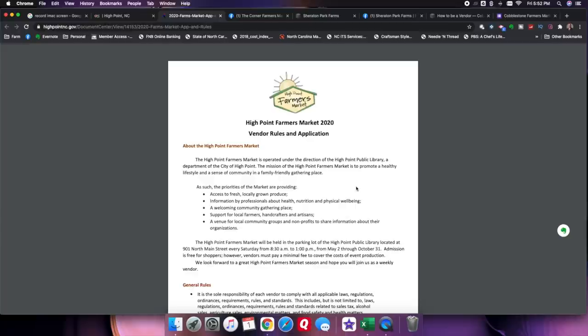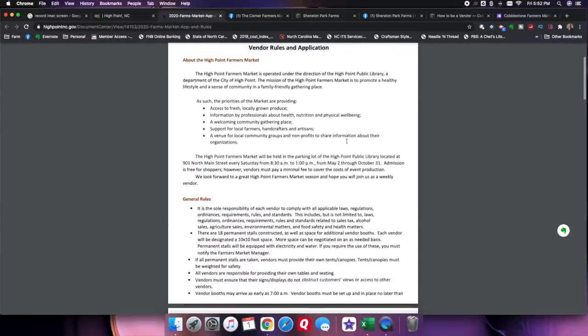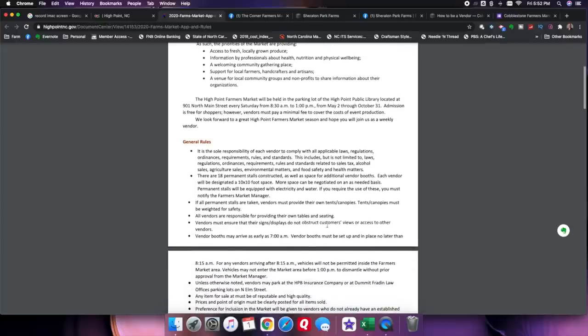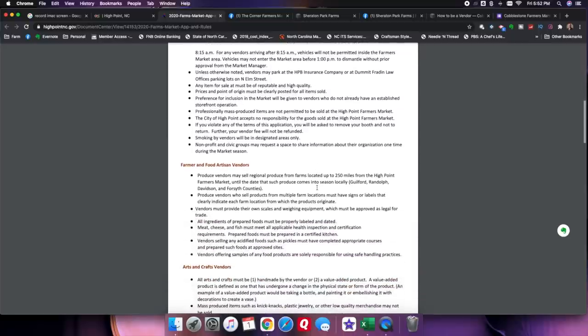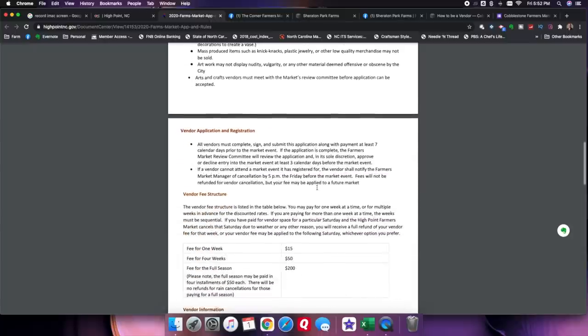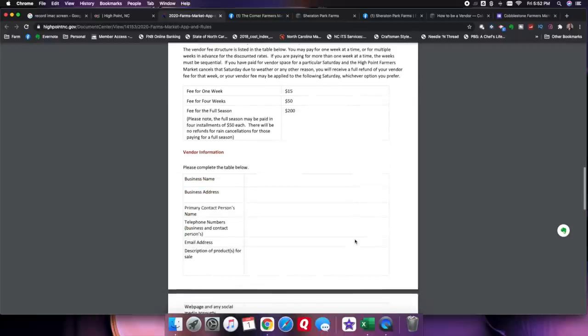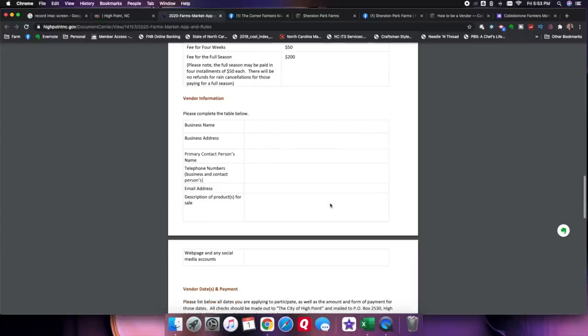Here's an application and list of rules from one of the markets we attended. It talks about their mission, what they're trying to accomplish, general rules, arrival times, parking, arts and crafts, farmer and food artisan vendors. Down at the bottom is your application — make sure you fill it in completely. Business name, primary contact information, email address. On some applications, you may also need your tax ID number, your EIN, and you may need a copy of your meat handler's license.